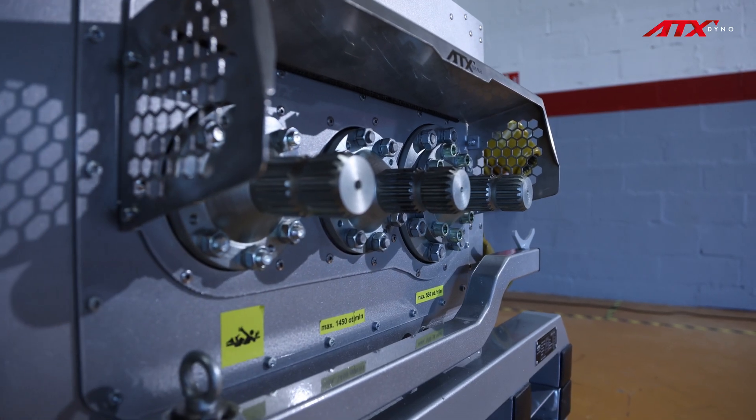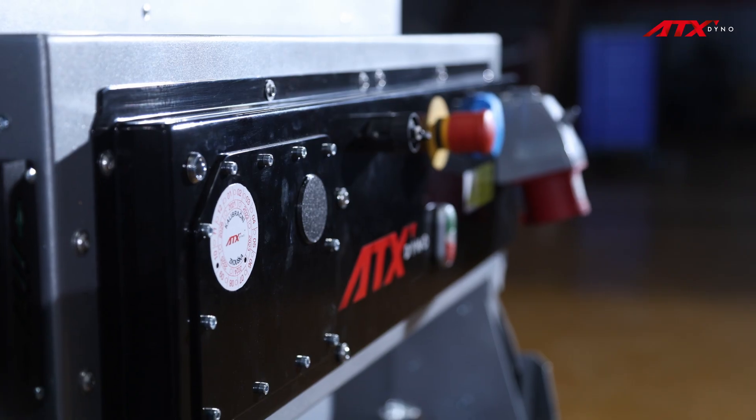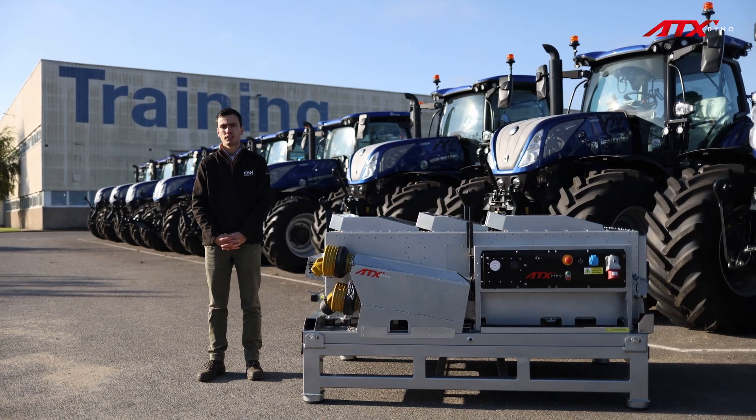As a manufacturer, we strongly recommend that our dealers use this type of equipment so they can properly prepare the machines they receive and deliver them to customers with flawless quality.